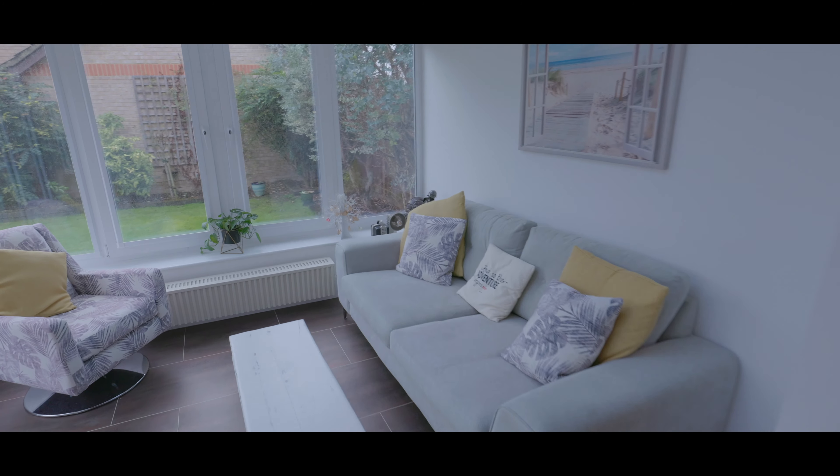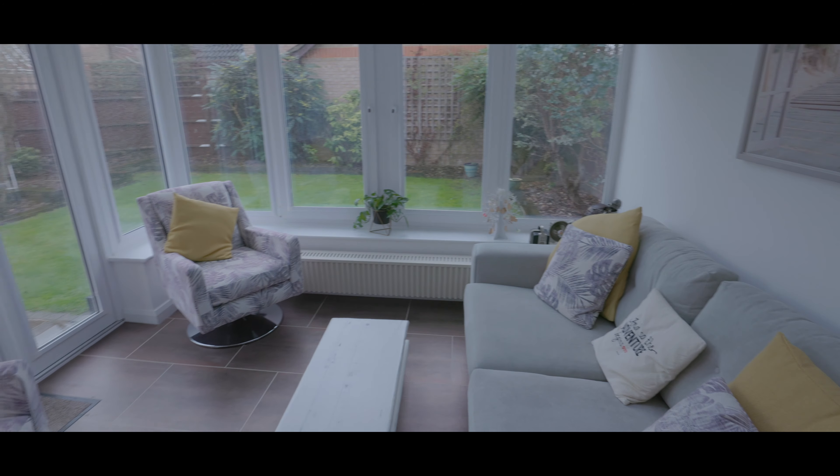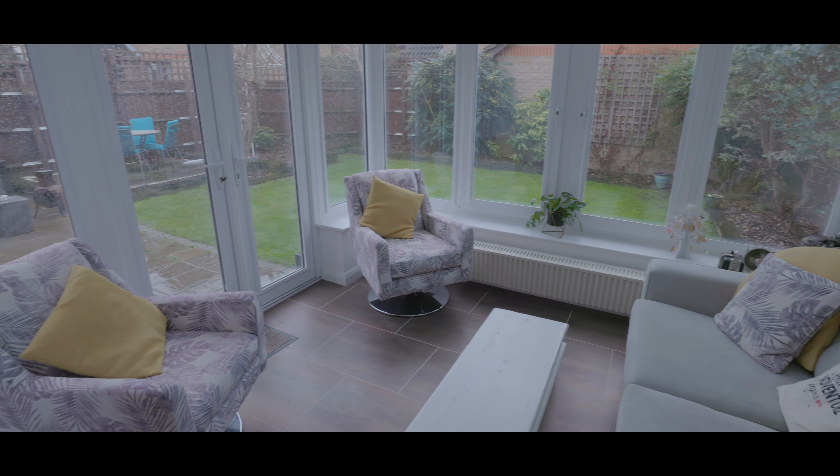The conservatory slash family room features large windows to two aspects, as well as double patio doors and a skylight above.